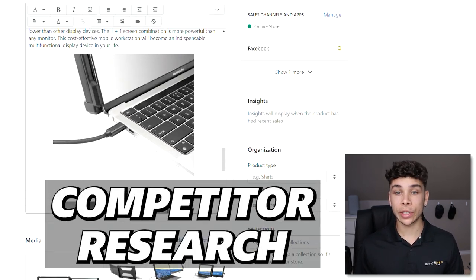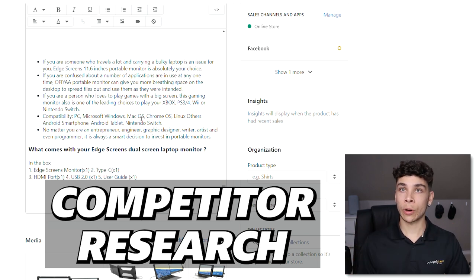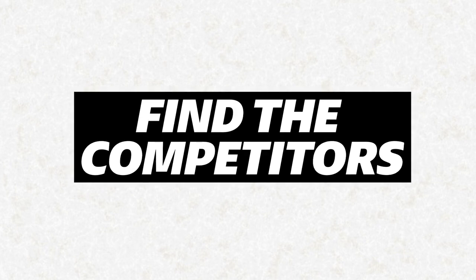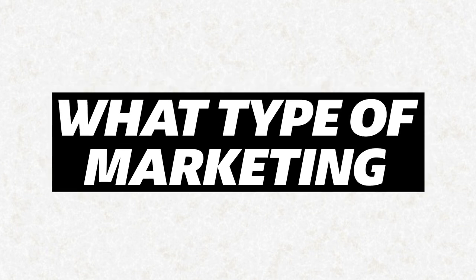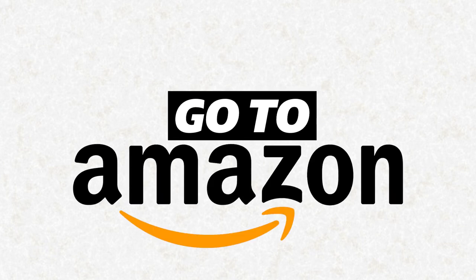Once you've landed on a product — this one, a dual-screen or tri-screen monitor, was a recommendation from one of my agents — it's time to do competitor research. It's fairly simple: search the internet, find other sellers, see what price point they're using, what type of content and marketing angle they're taking. Also check Amazon — they're likely selling more of that product than all other e-commerce stores combined, so check the big players and the small ones.